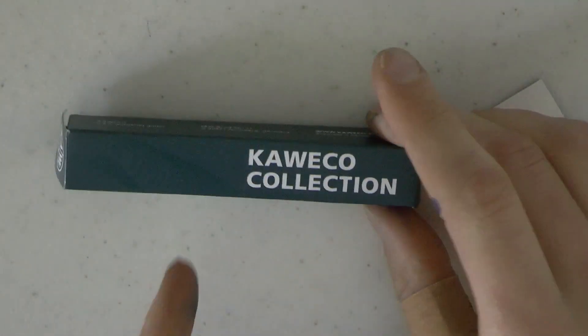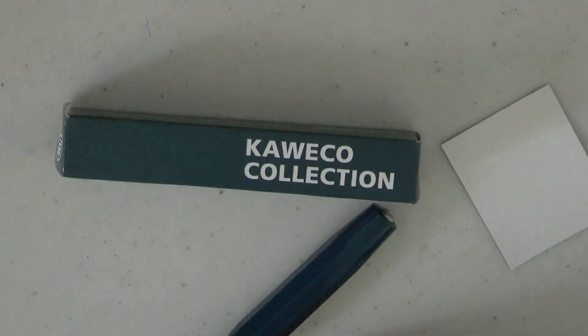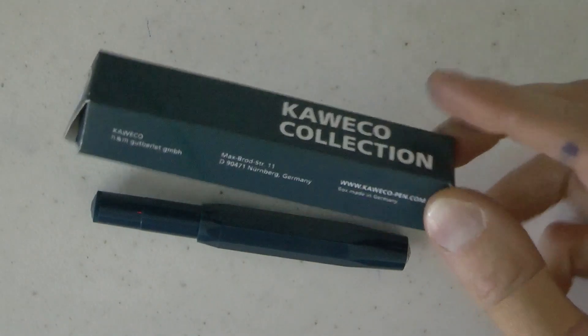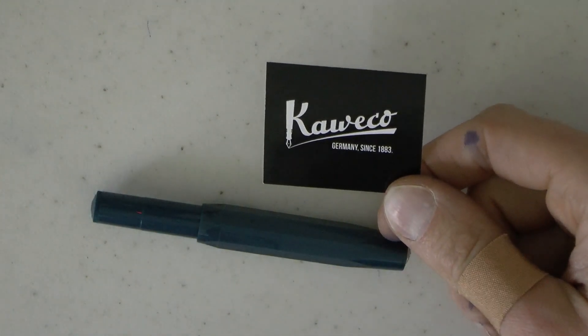Let's talk about the Kaweco Collection Toyama Teal. It came in a little baggy, and in the little baggy are all sorts of things. So we have a little cardboard box in that same teal — it's pretty close. Kaweco Collection with their address in Nuremberg. There is a Kaweco sticker, and there is a little foldable booklet-type scenario with the history of the company. And then here we have the pen.